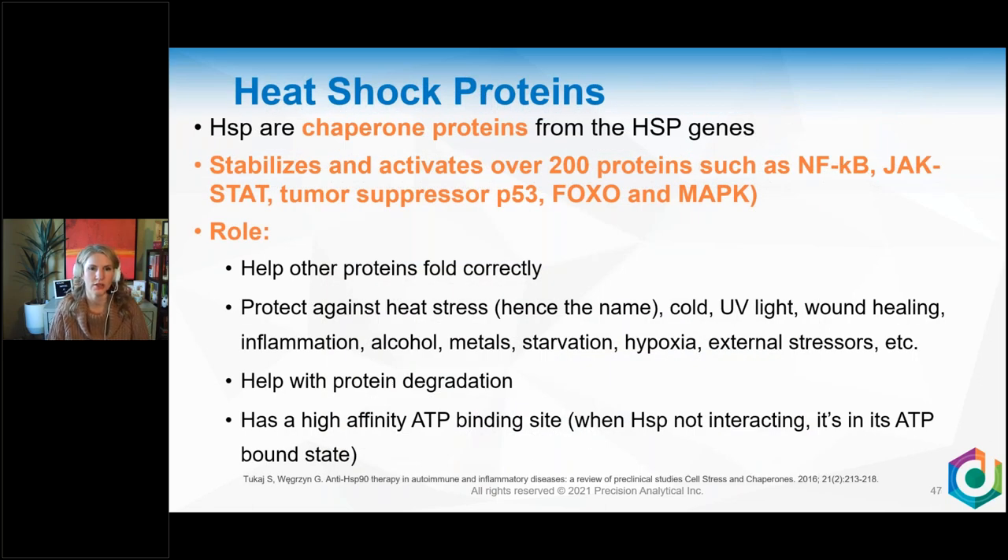Heat shock proteins protect against heat stress, cold stress, UV light stress, wound healing, inflammation, alcohol, metal, starvation, hypoxia, and external stressors. They also help with protein degradation — ushering along proteins that are done. They have a high-affinity ATP binding site: when a heat shock protein is not interacting with a substrate, it's in its ATP-bound state — meaning ATP and mitochondrial production are important for these heat shock proteins.